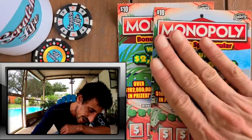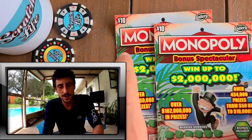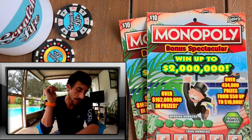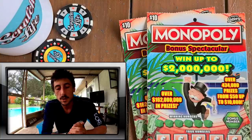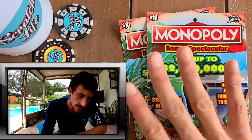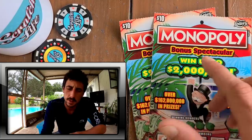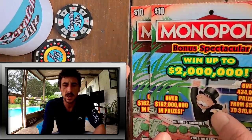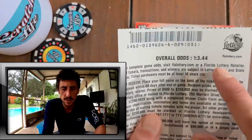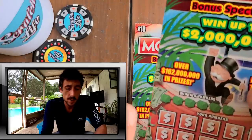What up guys, welcome to Scratch Life! If you're new to the channel, please subscribe down below and you'll be notified when I post my new daily videos. For today's scratch, I got the new Monopoly ticket — I haven't scratched a Monopoly in a little bit. I got two ten dollar tickets for a twenty dollar session, and this ticket is $3.44 odds. I really hope I can score a winner!